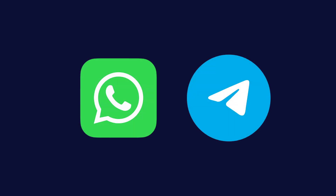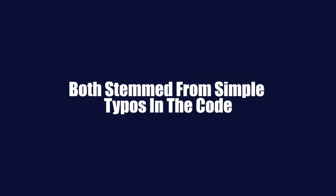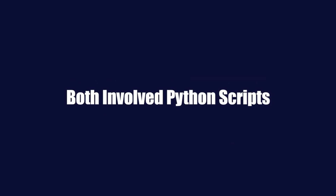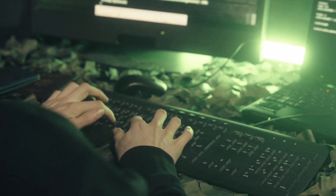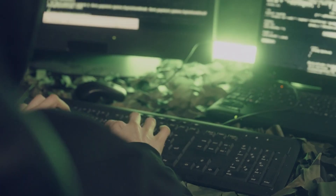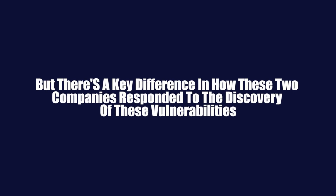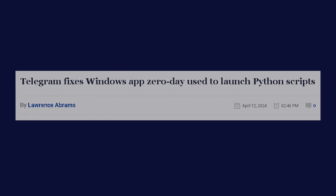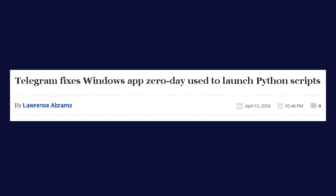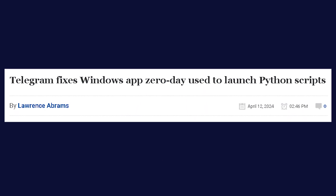The similarities between the Telegram and WhatsApp vulnerabilities are striking. Both stemmed from simple typos in the code, both involved Python scripts, and both could potentially allow attackers to execute malicious code on a victim's device. But there is a key difference in how these two companies responded. When confronted with evidence of the flaw, Telegram quickly acknowledged the issue, corrected the typo, and added additional safeguards to prevent similar issues in the future.